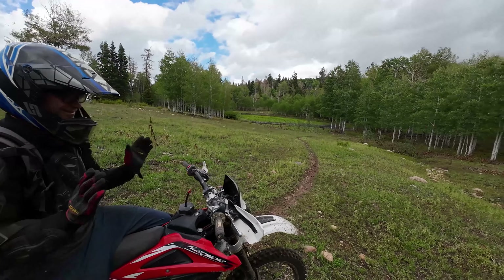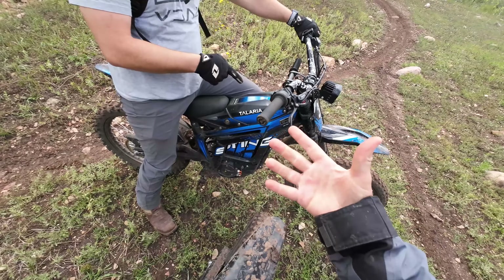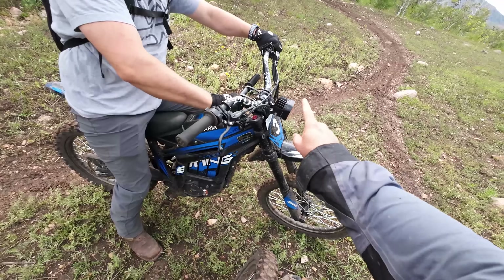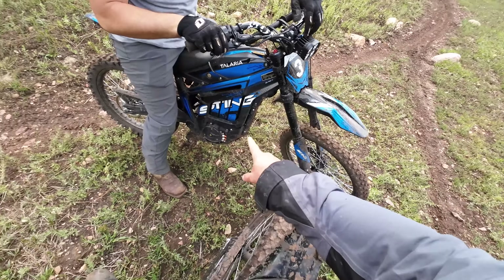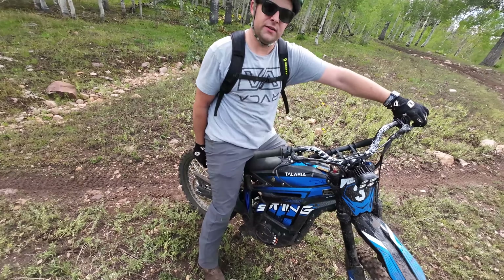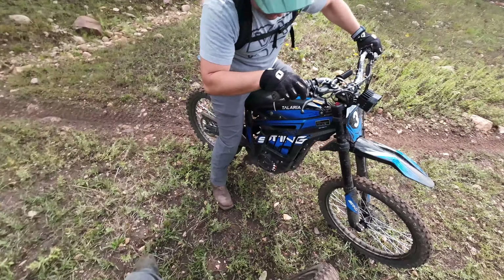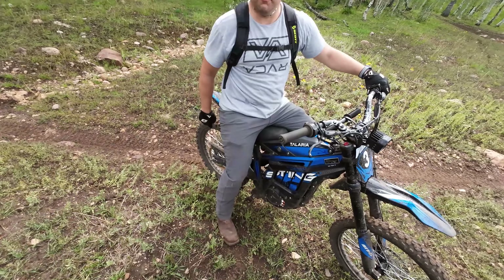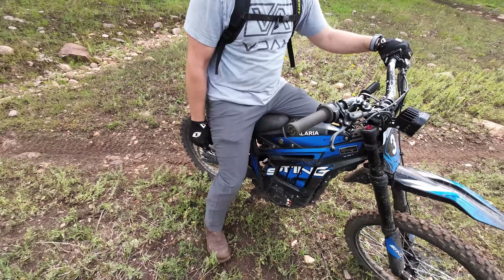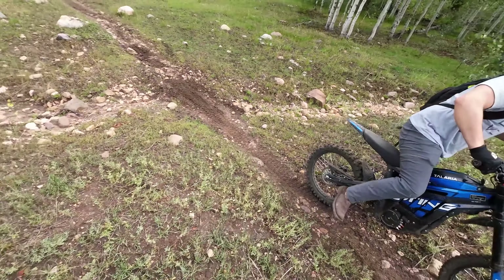Frog pond. This guy just showed up on his Talaria — he has a Talaria MX4 just like I do. He's got kid's handlebars, upgraded headlights, and wider foot pegs. He's upgraded his tire to the Kenda Trackmaster on the rear. I'd look at the front tire in a 19-inch — if you're going to do it, you can probably put it on the back. It's got a really similar tread pattern and works really well in the mud. Thank you so much for the information. You're on a nice, quiet, fun bike.